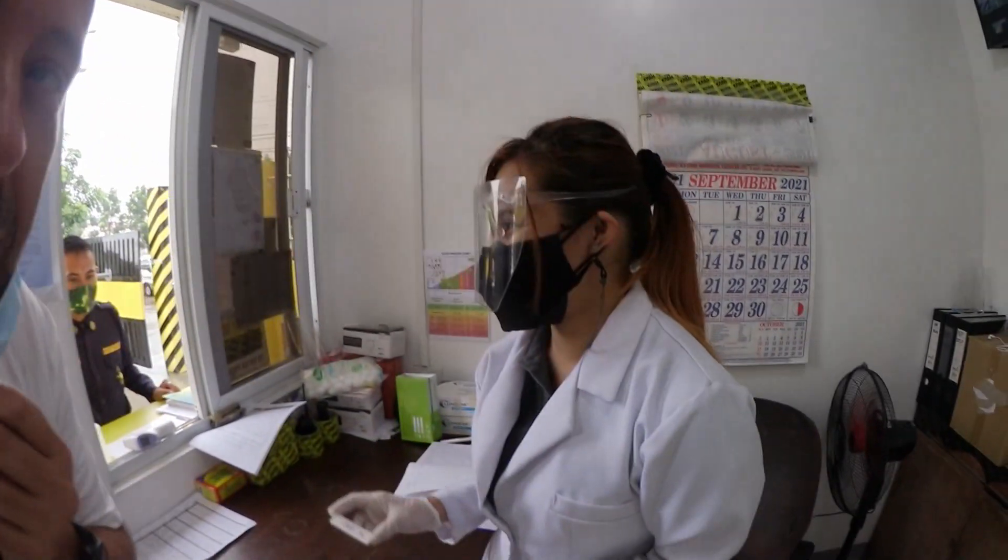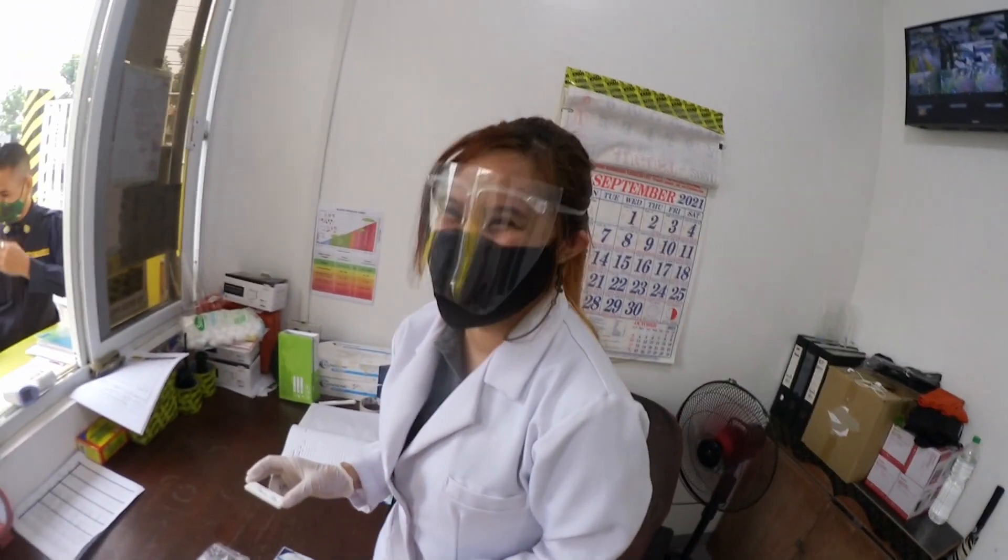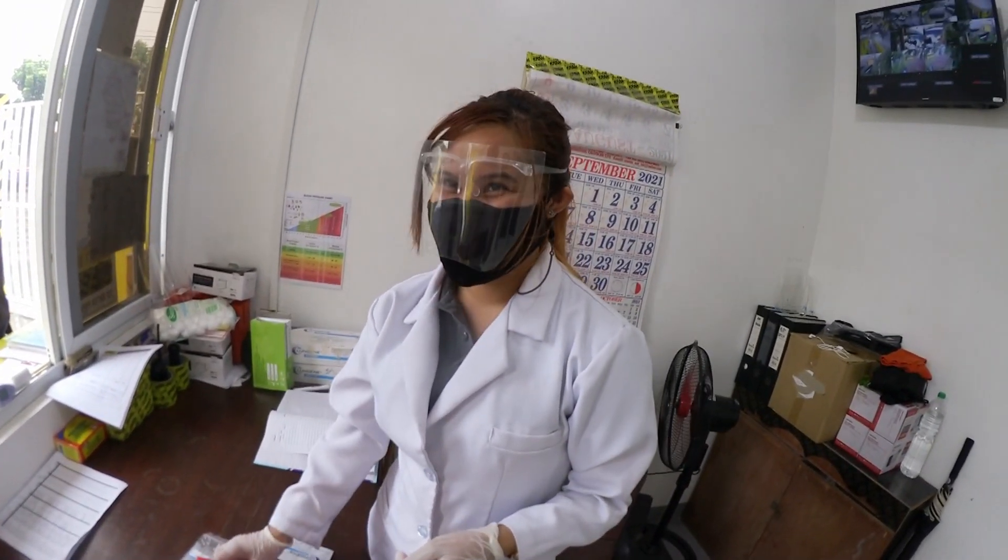Now we have the result. What happened? Negative. Negative means I'm not pregnant — not pregnant and no COVID. Good news for today. I can enter the company.